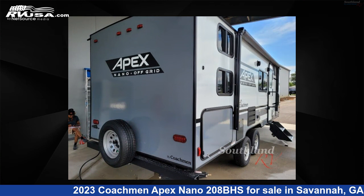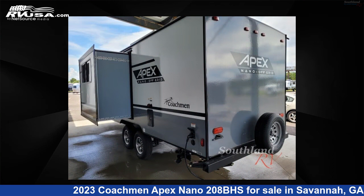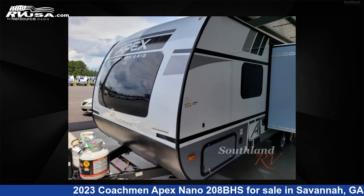This new Coachman is 25 feet 0 inches in length and features one slide-out, sleeps 7, and 50-gallon fresh water capacity.